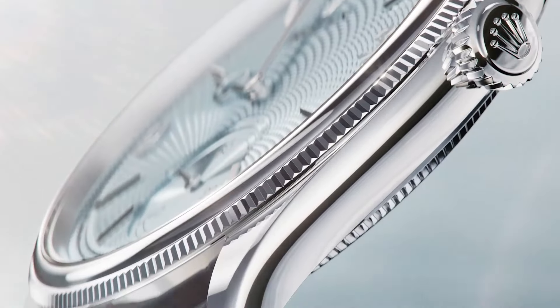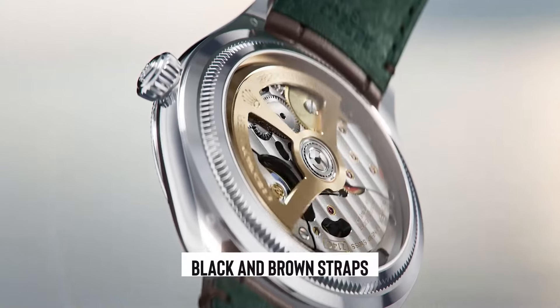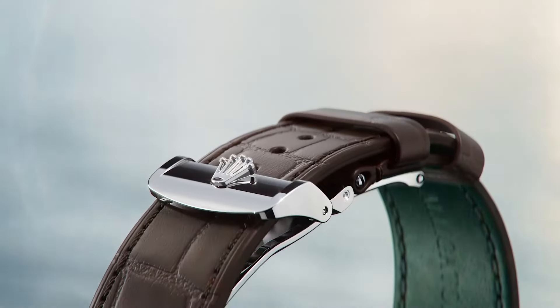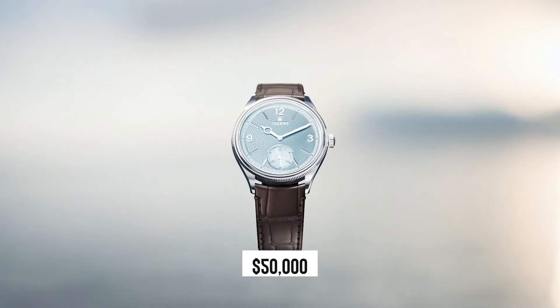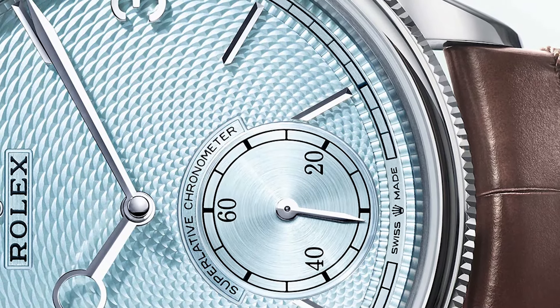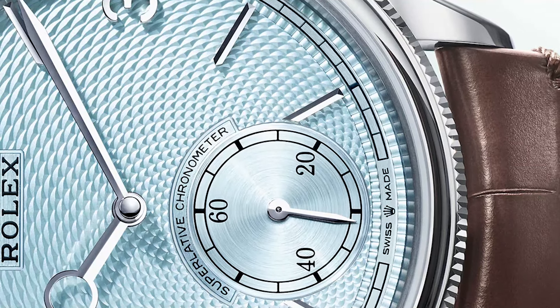It's not just any watch. It's stunning with its textured dial and comes with both black and brown straps, perfect for making a statement. It's expected to be a major hit with a market price that might be steep — think around $50,000 through the grey market or an authorized dealer. Could its value double or even triple right at launch? Given its charm, we wouldn't be surprised.